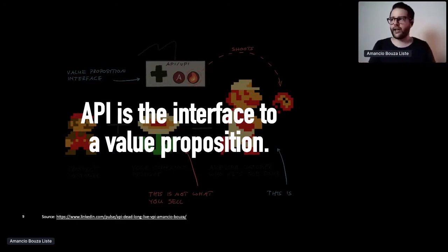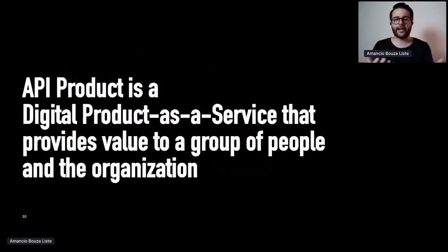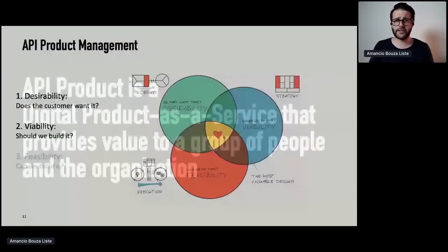You might ask: what is an API product then, if it's just an interface to a value proposition? It's a complete package. An API product is really a digital product offered as a service — because you can't just package an API and install it at the customer. You really have to provide it as a service with SLAs, with availability and all these things. It also needs to provide value to a certain group of people — your customers. But don't forget, it also needs to provide value to the organization, because if it doesn't, it's just a waste of money and the organization should invest resources elsewhere.